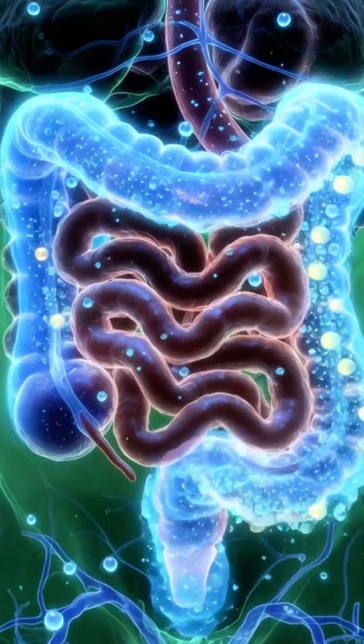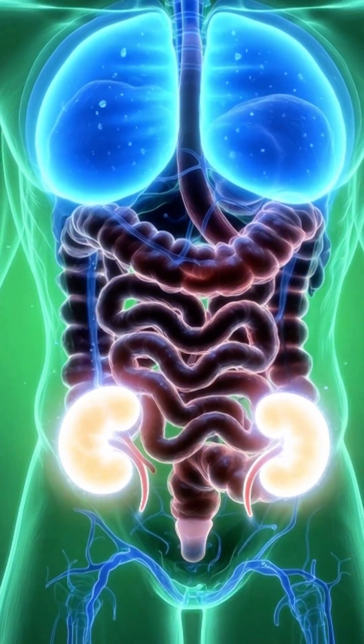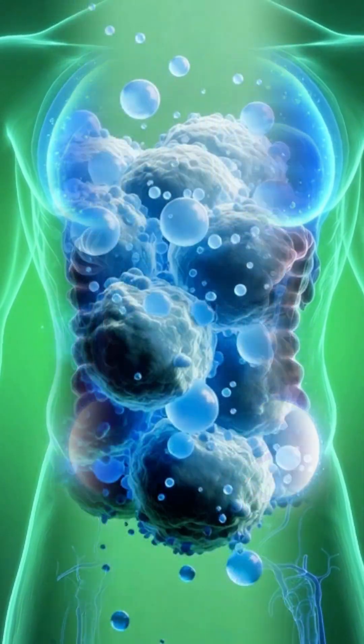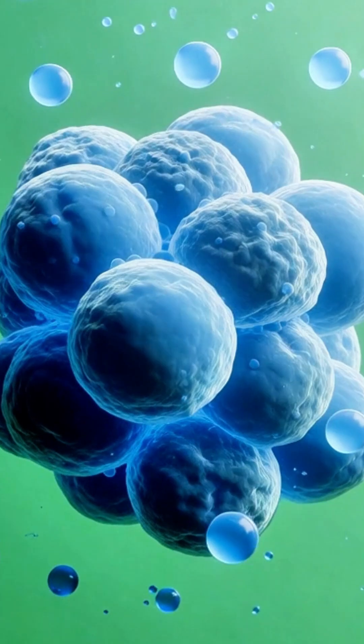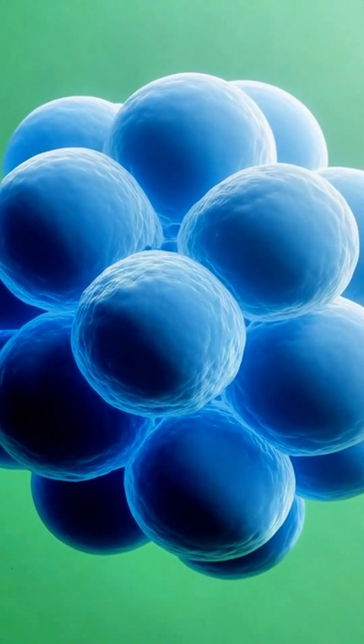A cool, calming blue wave spreads through the body. The kidneys glow internally. The skin feels fresh and smooth, and cells are stabilized. Inside the cells, blue water particles rapidly penetrate, and this deep hydration makes the cells appear plump and energized.